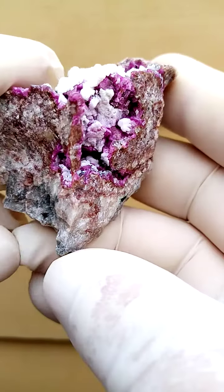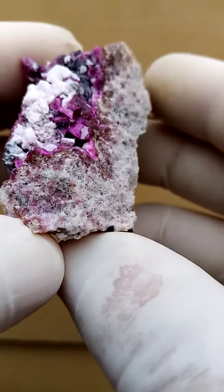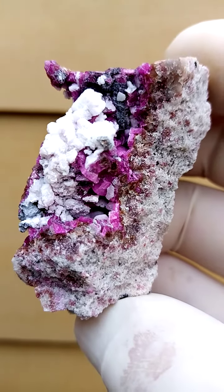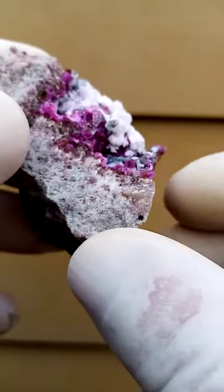Most likely from the Kakanda deposit, Katanga Copper Crescent in the Congo. On a solid dolomite matrix we have this formation of Cobalt and Calcite, these fruits sitting in this drape barren ore, also known as Alrosa matrix.